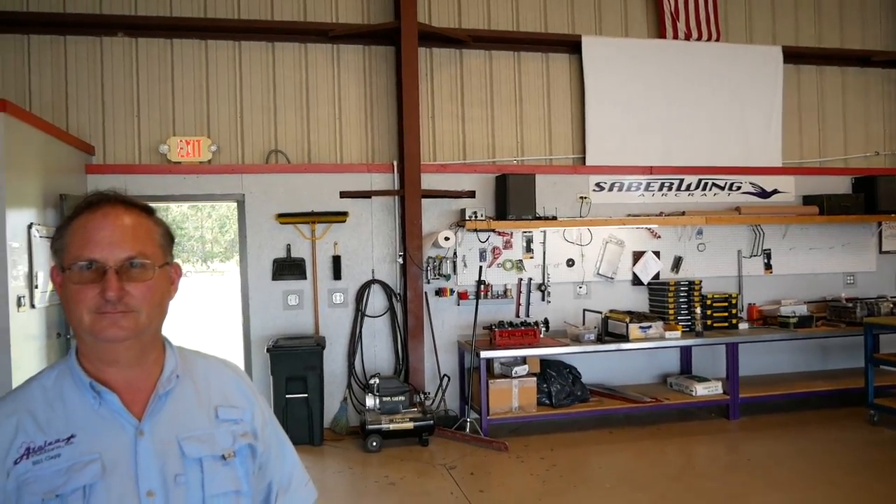Hey guys, we're back here in the hangar of the Sabrewing at Azalea Aircraft. In front of me is Bill and he's going to give us a quick tour of the operation so you guys can learn a little bit more about what they do here and about the Sabrewing Aircraft. Welcome — this is our maintenance hangar here at Cook County Airport for Azalea Aviation. We do a lot of different things here.